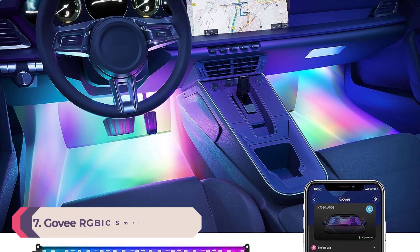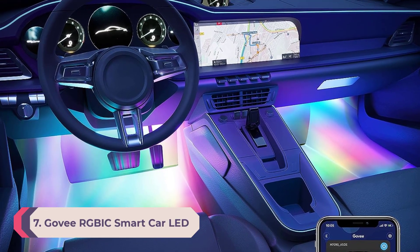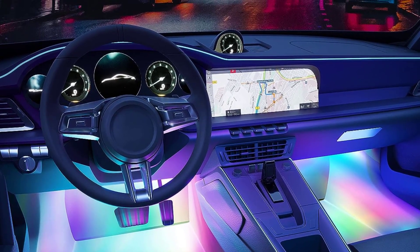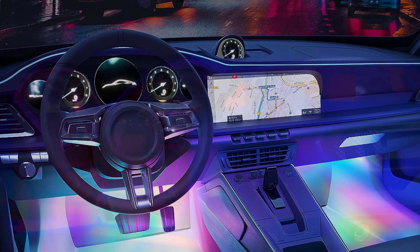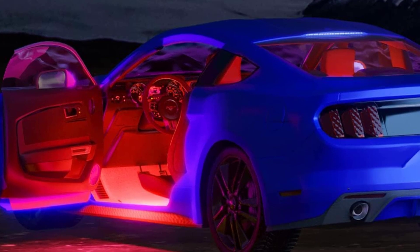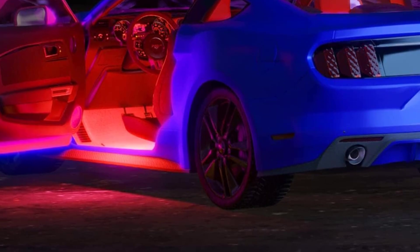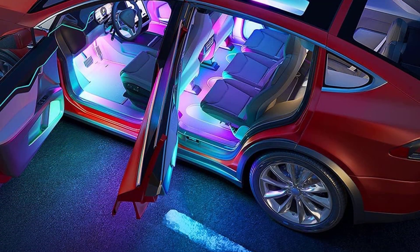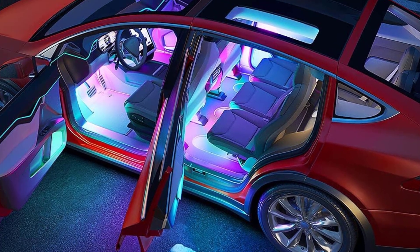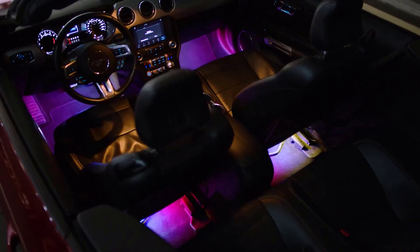Number 7: Govee RGBIC Smart Car LED Strip Lights. The customization of these light strips makes them perfect for your vehicle. You can match your car's interior exactly or choose another color to really make it pop. If you like decorating your car to match the holidays, these can be customized with multiple colors. You can use an app to make adjustments to the color, mode, or brightness, although you should only do that when you're not driving — safety first.